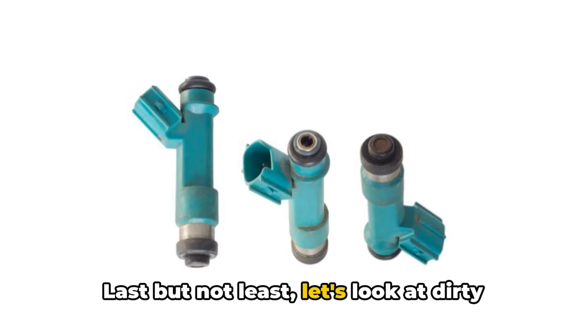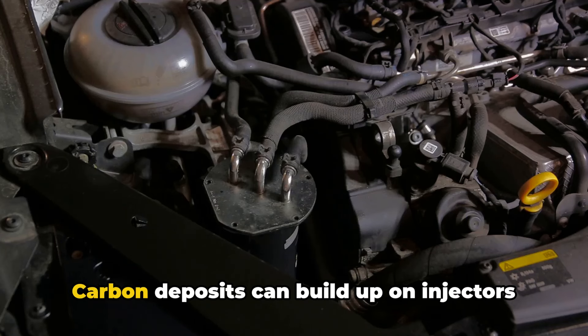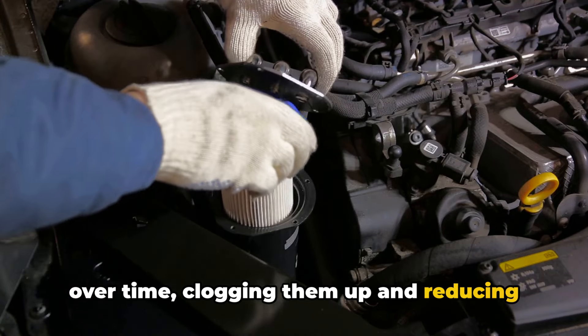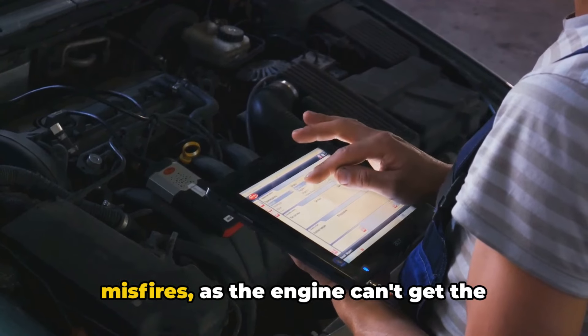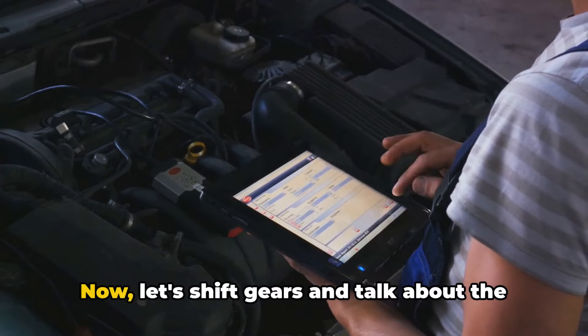Last but not least, let's look at dirty fuel injectors and problems with the engine control module or sensors. Carbon deposits can build up on injectors over time, clogging them up and reducing the flow of fuel. This reduced fuel flow can lead to misfires, as the engine can't get the amount of fuel it needs for proper combustion.